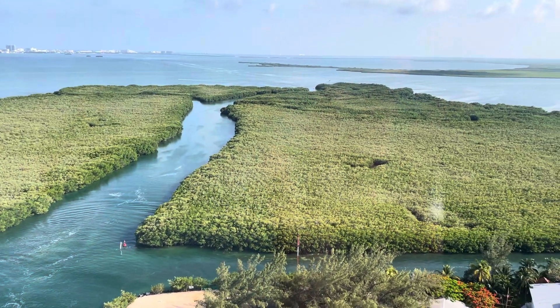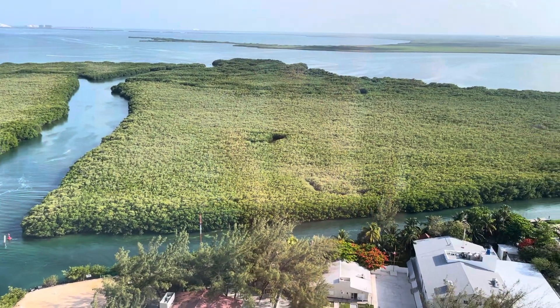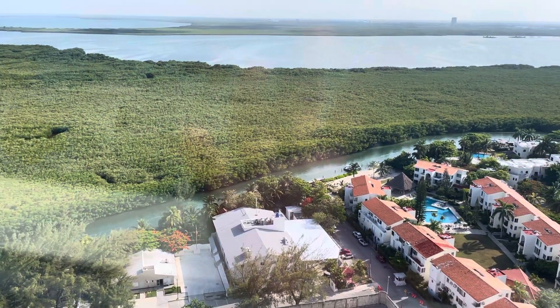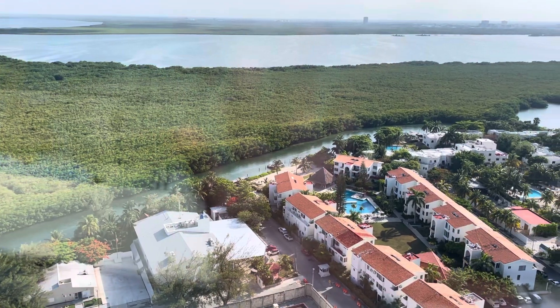The kaleidoscope of colors that the Caribbean Sea offers you is due to its fine white sand, the underwater vegetation, and the presence of the second largest barrier reef in the world.